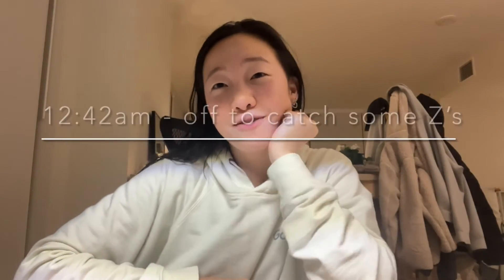So that's it for today. I just finished and it is now 12:42 and I should be going to bed. Thanks for watching! That was a day in the life of an engineering student at UBC — make sure to like and follow NG Stories if you want to see more content!